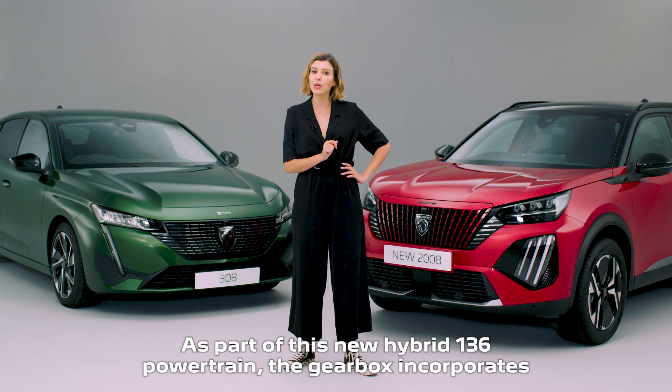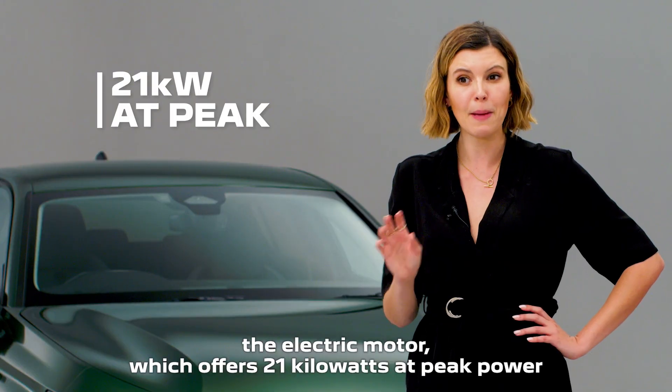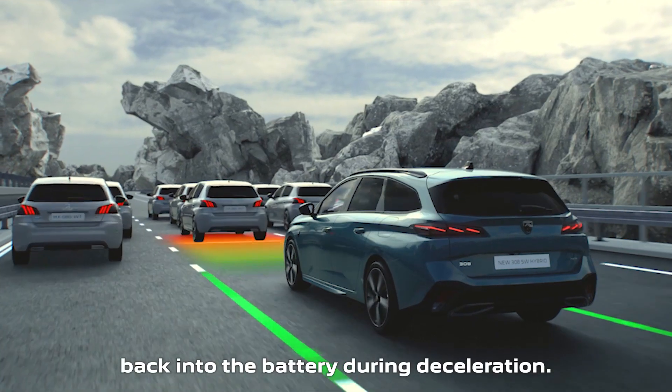As part of this new hybrid 136 powertrain, the gearbox incorporates the electric motor which offers 21 kilowatts at peak power and 55 newton metres of torque, as well as the recovery of energy back into the battery during deceleration.